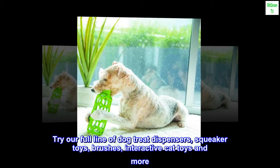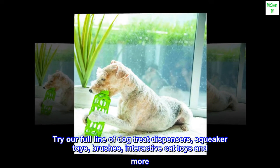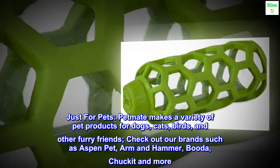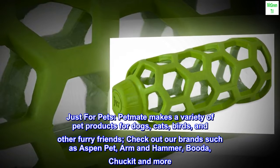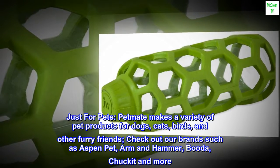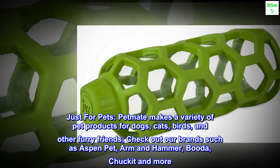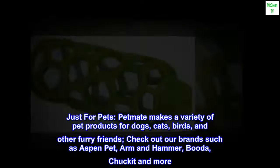Try our full line of dog treat dispensers, squeaker toys, brushes, interactive cat toys and more. Just for pets — Petmate makes a variety of pet products for dogs, cats, birds, and other furry friends. Check out our brands such as Aspen Pet, Arm and Hammer, Buddha, Chuckate and more.